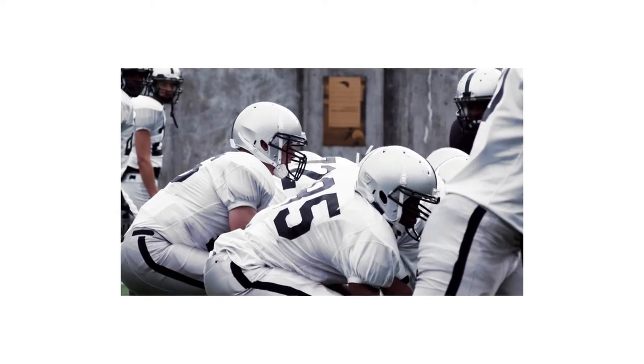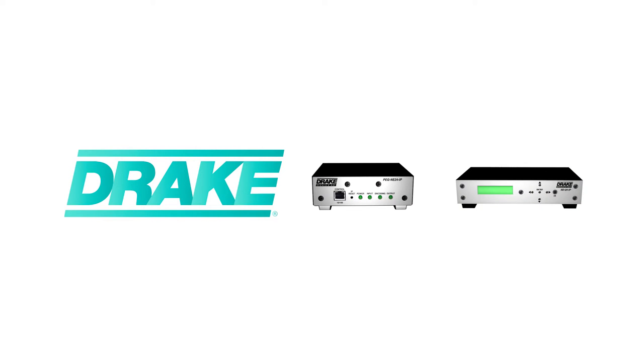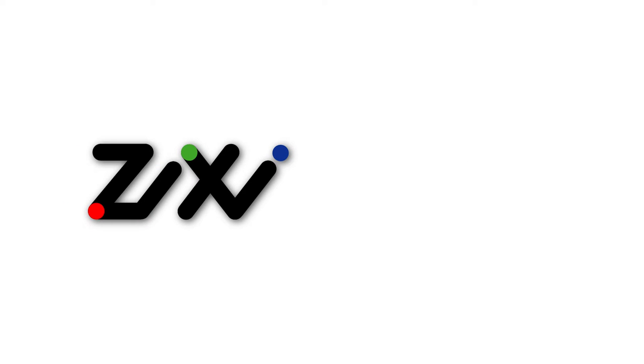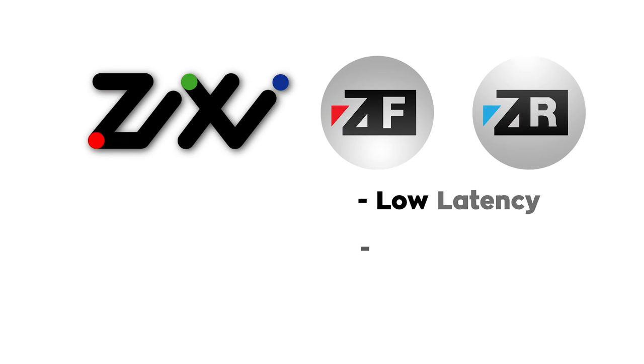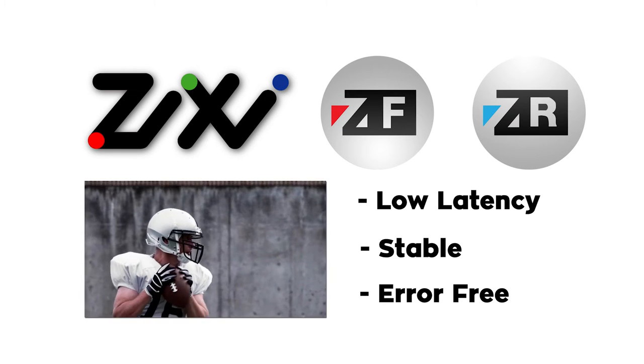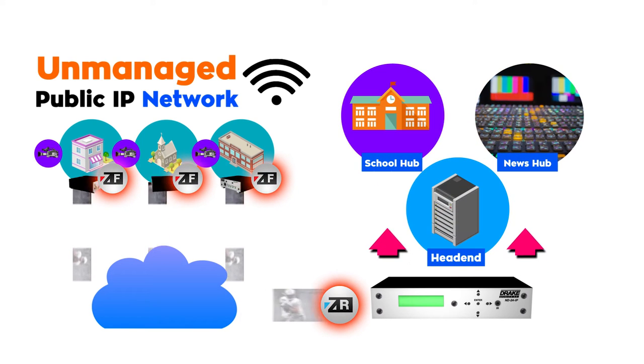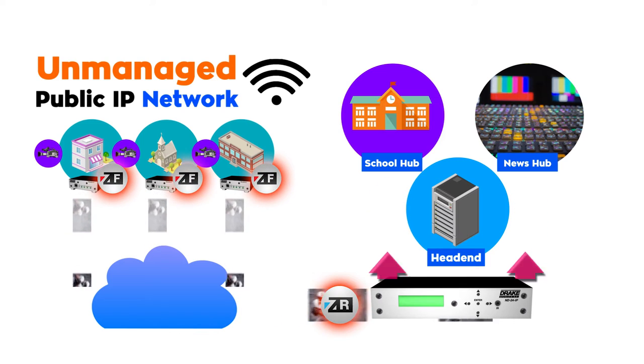But aren't public IP networks known for delays, jitter, and error-laden video? Thanks to RL Drake's partnership with Zixi, Drake's encoder and decoder solutions utilize cutting-edge Zixi feeder receiver software to maximize video performance by giving low-latency, stable, and error-free clean HD video that can be transported back to any location including a hub location or service provider head end.